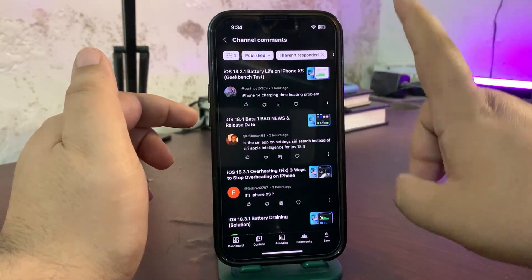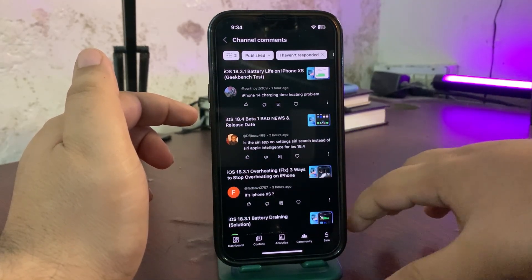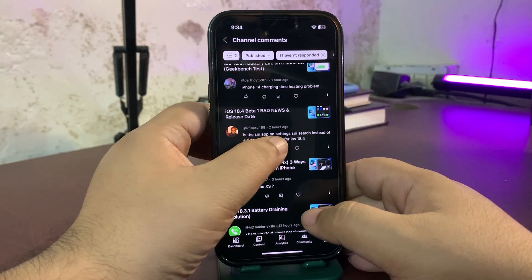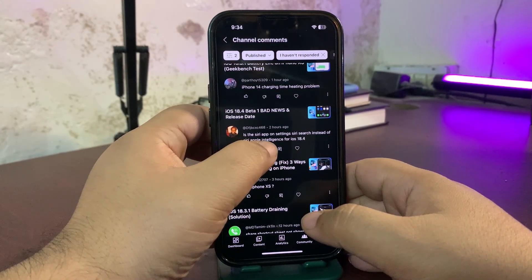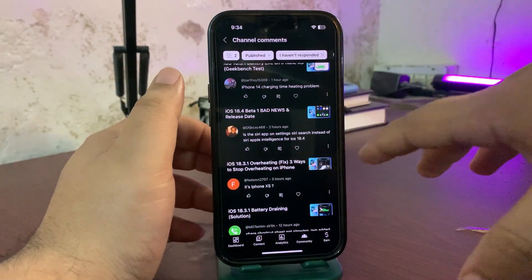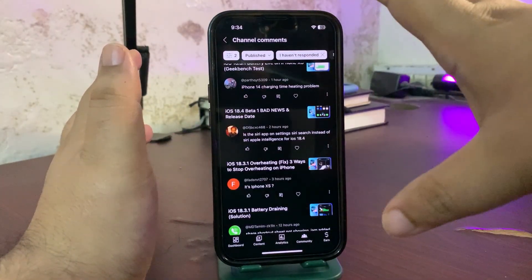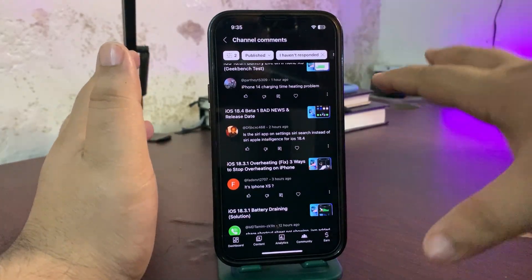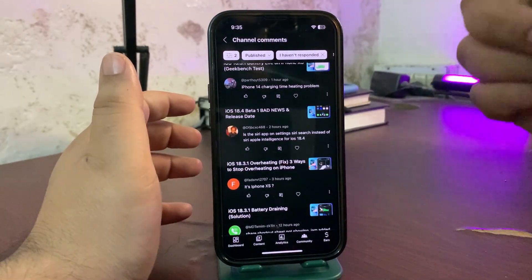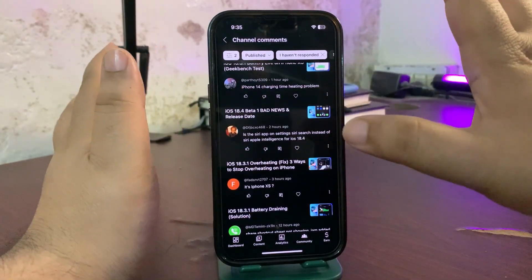Someone is asking whether we'll get Siri intelligence in iOS 18.4. On non-AI iPhones we are not getting Apple Intelligence at all. If you want to use Apple Intelligence you need at least an iPhone 15 Pro, 15 Pro Max, or the full iPhone 16 lineup. Even a standard iPhone 15 does not support Apple Intelligence — the minimum requirement is iPhone 15 Pro.